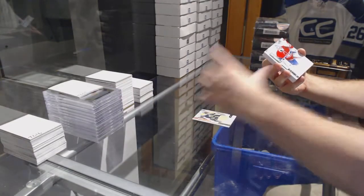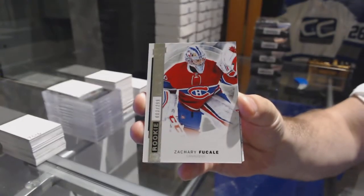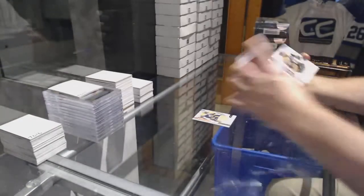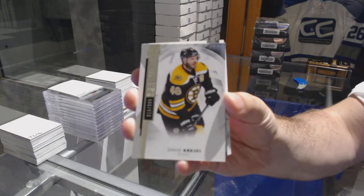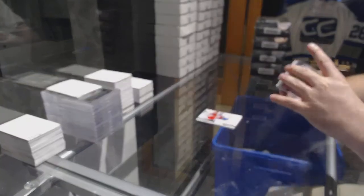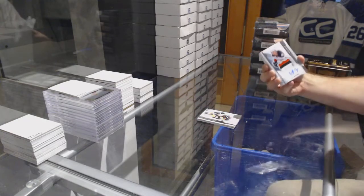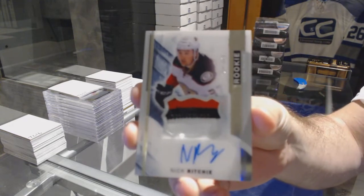For the Montreal Canadiens, a number 2.99, Zach Fucale. For the Boston Bruins, number 3.99, David Krejci. For the Anaheim Ducks, number 3.75, rookie patch auto, three colors, Nick Ritchie.